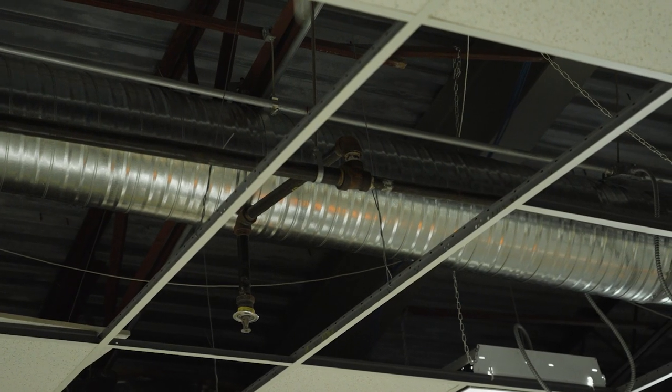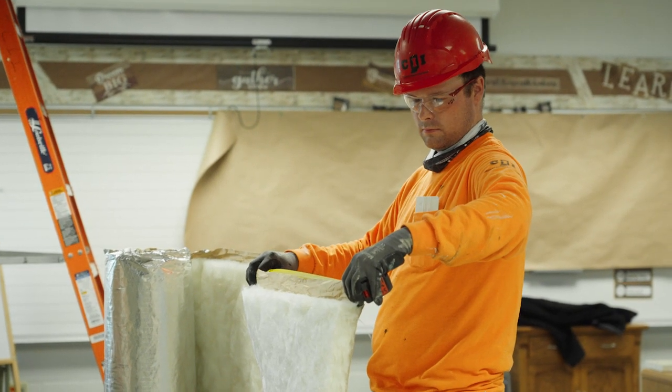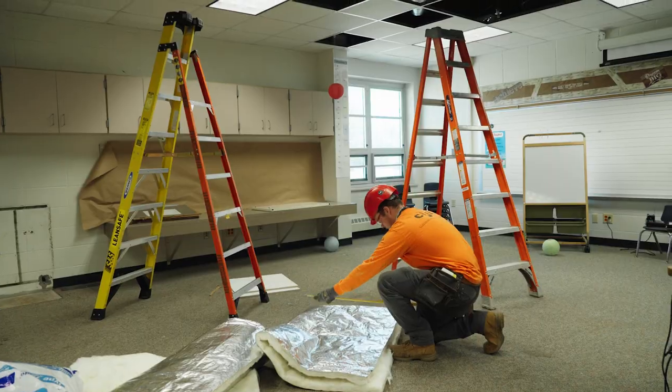A lot of staff may not realize how much HVAC — heating, ventilation, air conditioning — equipment is in the classrooms above the ceilings. We're able to sneak in over summer break and service all those air filters, belts, and work on lighting systems.